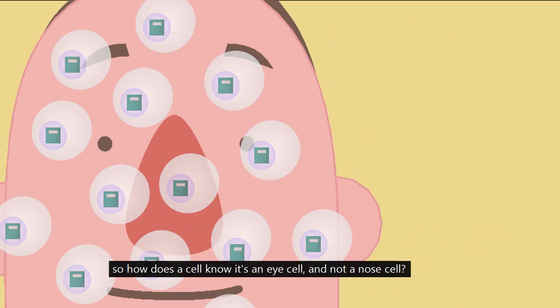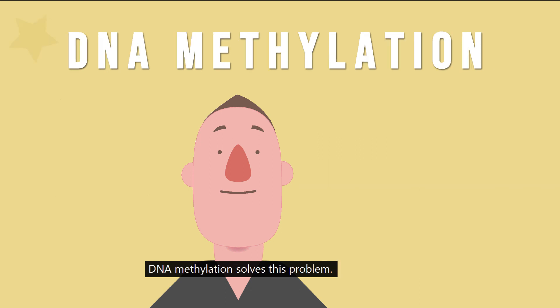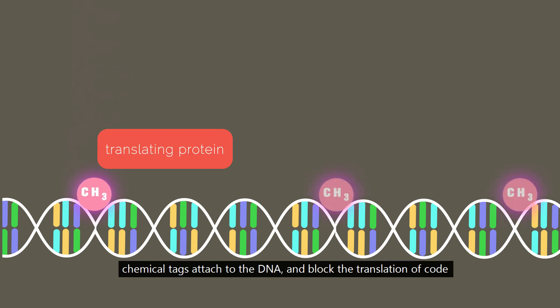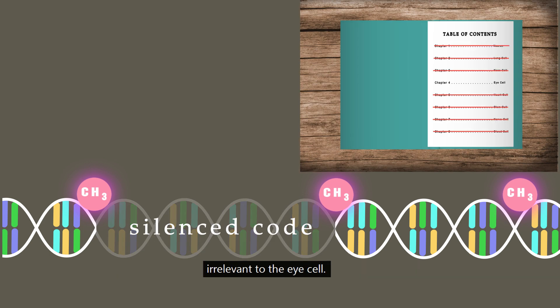So, how does a cell know it's an eye cell and not a nose cell? DNA methylation solves this problem. DNA methylation is a process in which chemical tags attach to the DNA and block the translation of code irrelevant to the eye cell.